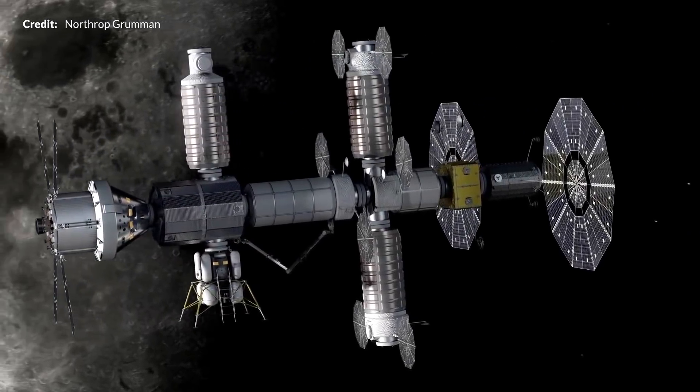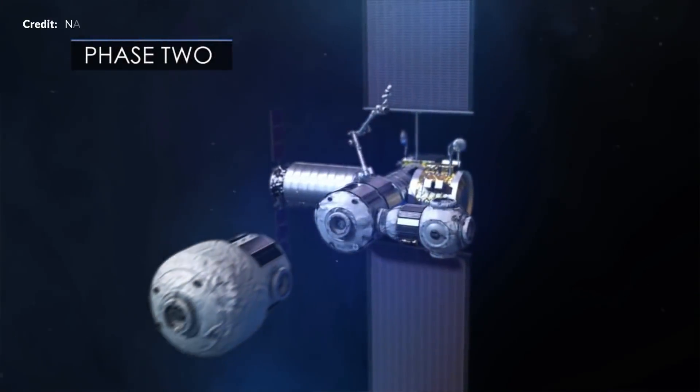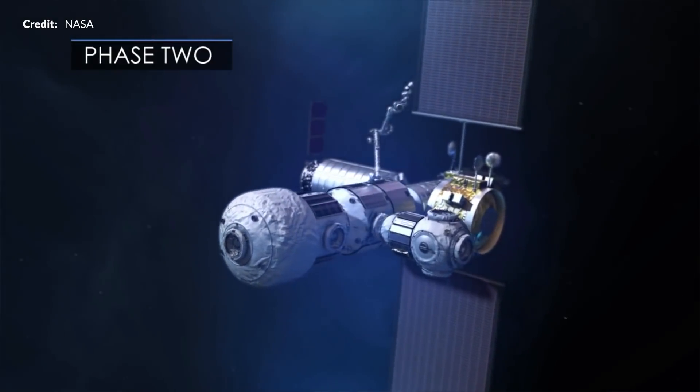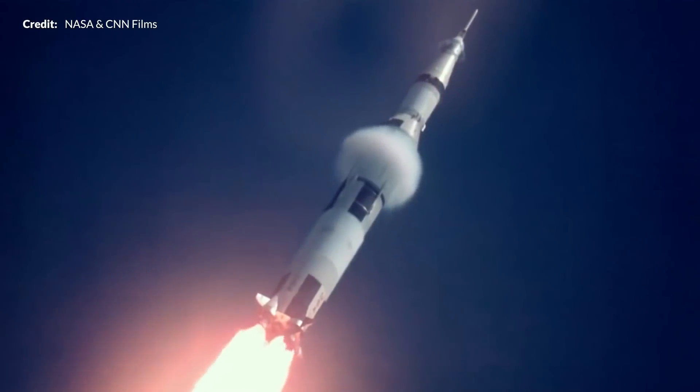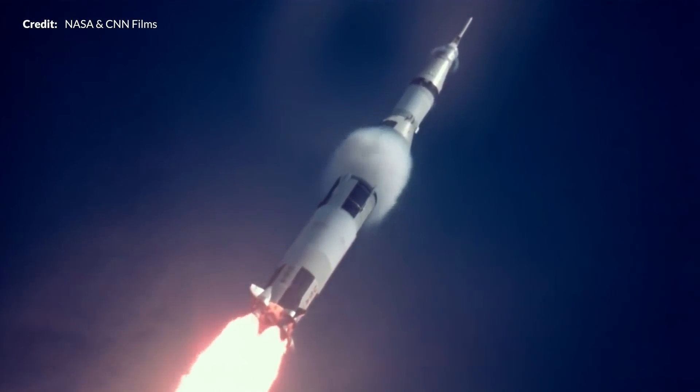So yes, what are your thoughts on the Artemis Gateway program? Will this station be a huge benefit for sending humans to the moon with the intention to stay, or were the single-launch Apollo missions better? Let me know your thoughts in the comments below.